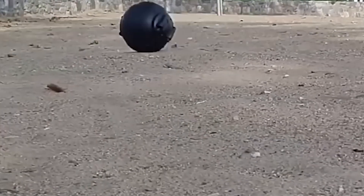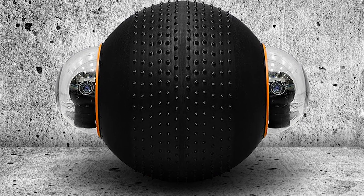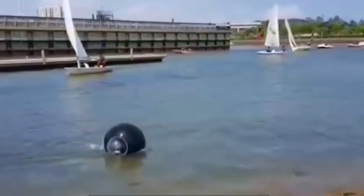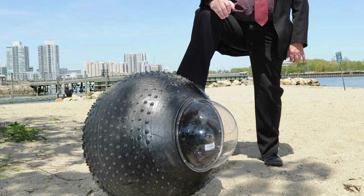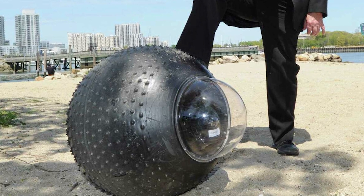Inside the drone, you'll find stabilisation mechanisms and a sophisticated movement system that shifts the drone forward by adjusting the centre of gravity. Powered by reliable Eagle Patcher batteries, GuardBot boasts an impressive operational time of up to 18 hours without the need for recharging. It operates in two modes — remote control, allowing operators to guide its movements, and autonomous, where it can silently wait for commands to execute specific tasks.